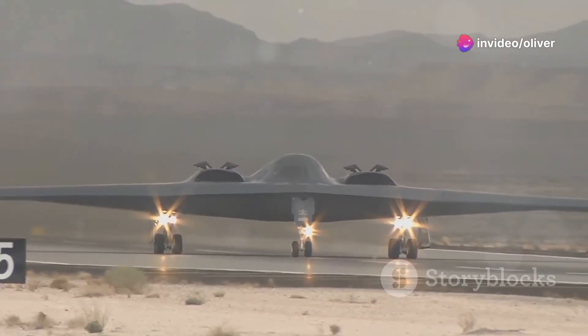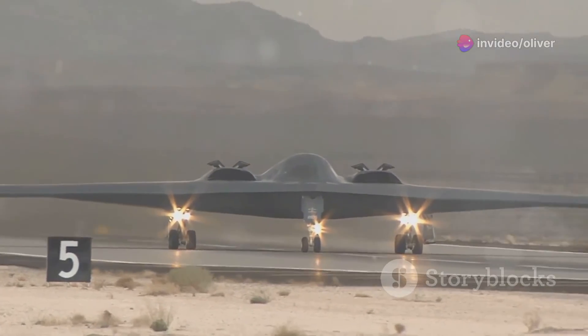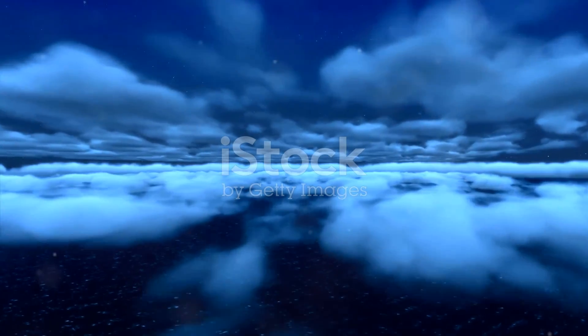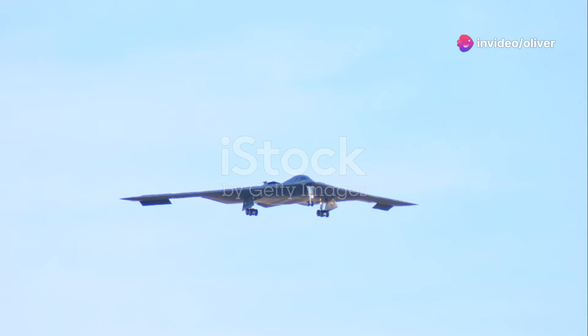To address these challenges, the Air Force is constantly upgrading the B-2, adding new technologies to enhance its stealth capabilities, improve its sensors, and keep it ahead of the curve. It's like giving a classic car a modern engine and suspension — you keep the best of the old while adding the latest and greatest technology.